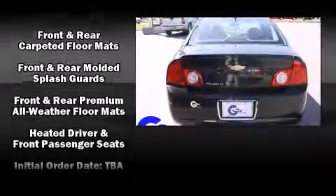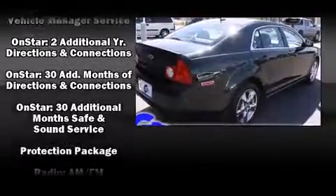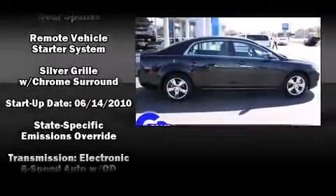Chevrolet prioritized comfort and style by including a tachometer, an automatic dimming rearview mirror, an outside temperature display, fully automatic headlights, and one-touch window functionality in the event of a rollover collision.